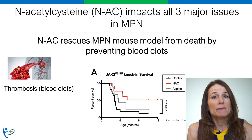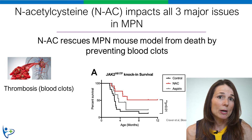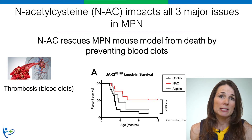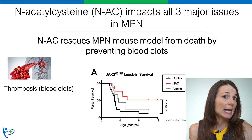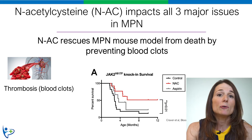In our lab, we recently found that NAC rescues a mouse model of MPN from deadly blood clots. Usually these mice die at about age three months from their blood clots. However, simply by adding N-Acetylcysteine to their water, now some of these mice can live a full lifespan.